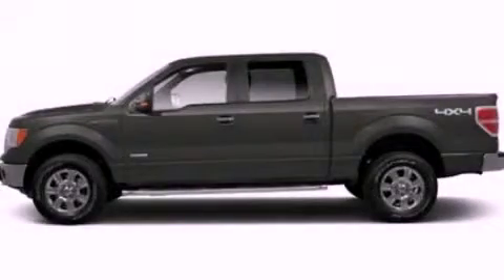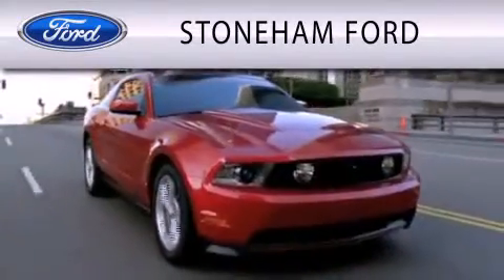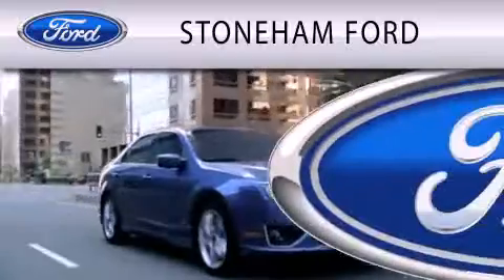Contact us today to schedule your opportunity to see this automobile in person. Stoneham Ford is dedicated to doing everything possible to ensure that the experience you have selecting your next vehicle is as pleasant as possible.